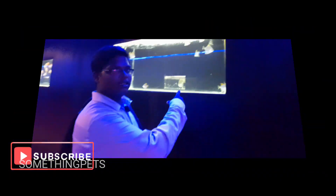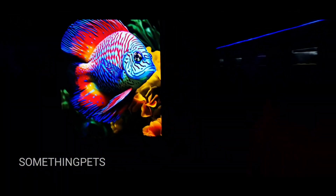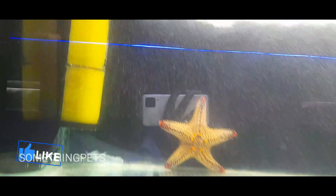This is a sea angel. This is a catfish. This is a puffer fish. This is a starfish.